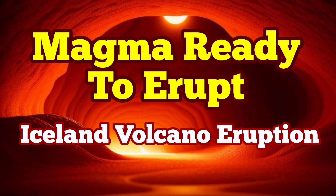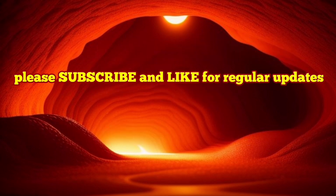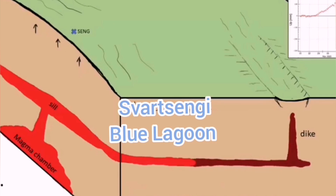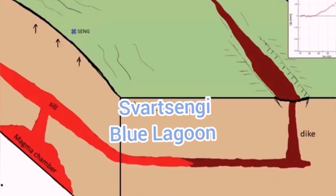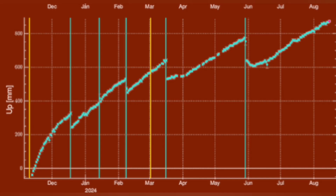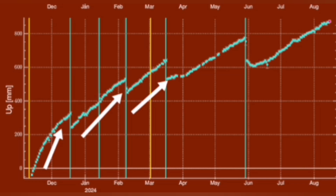When magma accumulates under the Svartsengi volcanic system in the Reykjanes Peninsula of Iceland, it rises the land. We can measure this land rise by measuring the distance between sensors placed on the ground and satellites orbiting the Earth. Through triangulation, we find that the amount of land rise before every eruption has steadily increased, and it also takes longer each time for the magma to accumulate before it erupts.